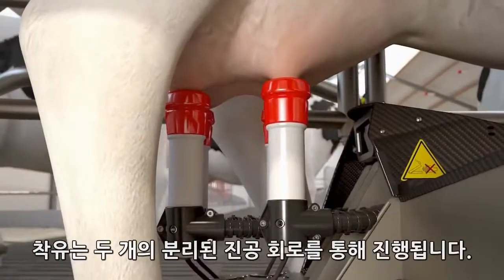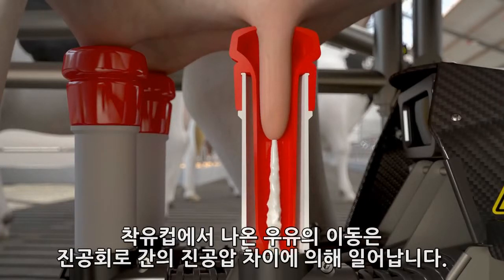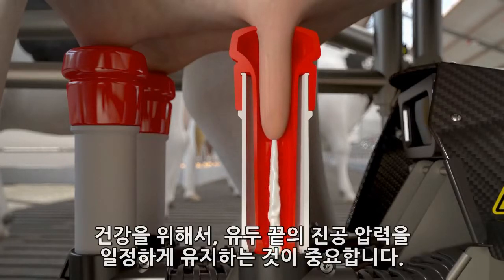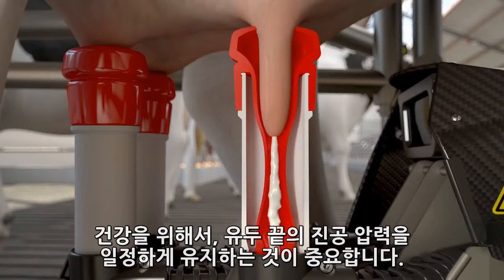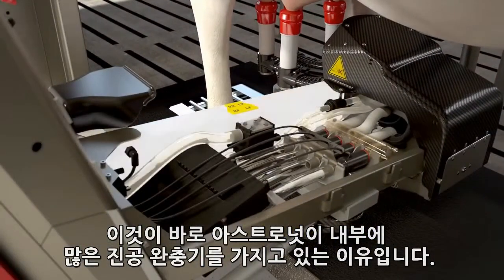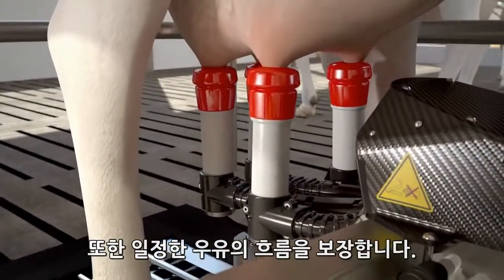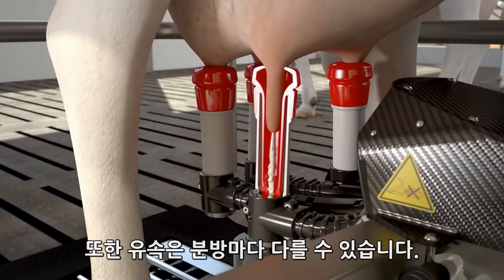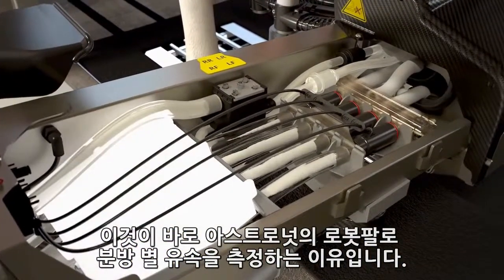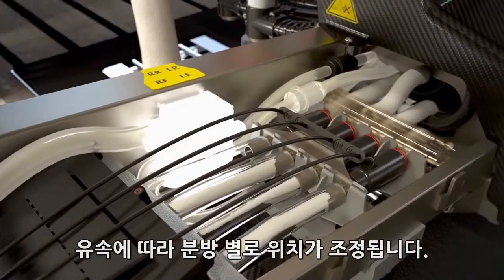Milking occurs through two separate vacuum circuits. The movement of milk from the teat cup happens through the pulsation vacuum. The milk vacuum transports the milk to the milk glass. For healthy udders, it is important that the vacuum pressure under the teat point remains stable. This is why the Astronaut comes replete with a vacuum buffer, ensuring that the pulsation vacuum does not interfere with the milk vacuum, guaranteeing a constant flow of milk. The speed with which the udder releases the milk can differ per quarter, which is why the Astronaut measures the milk flow separately per quarter from the robot arm right next to the udder. The pulsations are adjusted per quarter based on the milk flow.